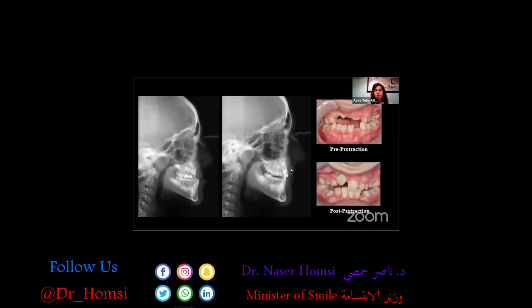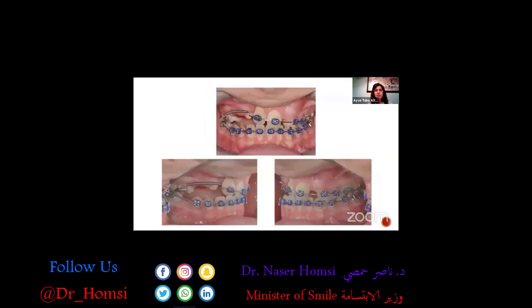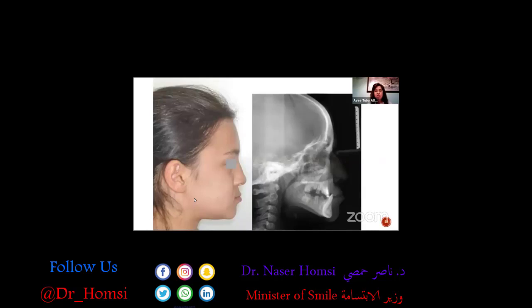We had a good maxillary projection with a very simple appliance. This is the patient right after projection; his fixed appliance treatment is still continuing. Of course, we have some missing teeth on the cleft side, and we are trying to compensate that occlusion.